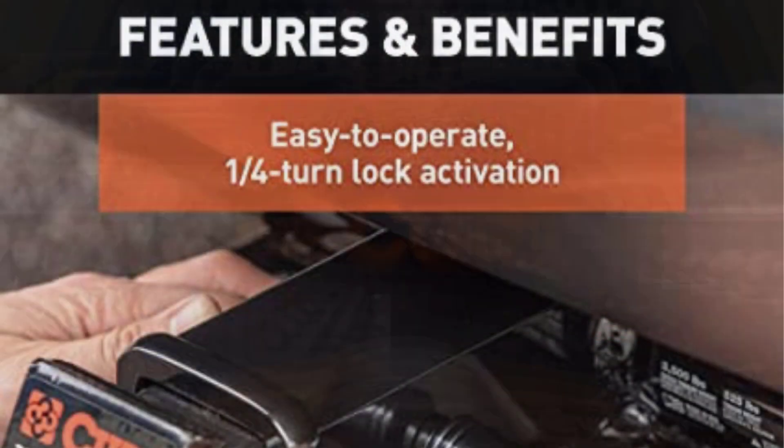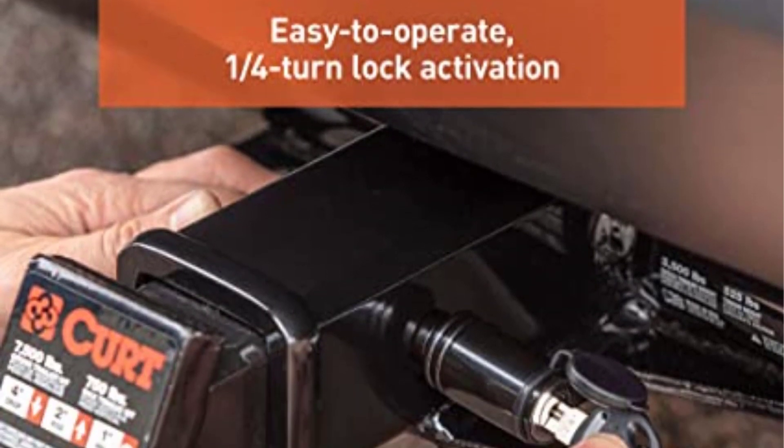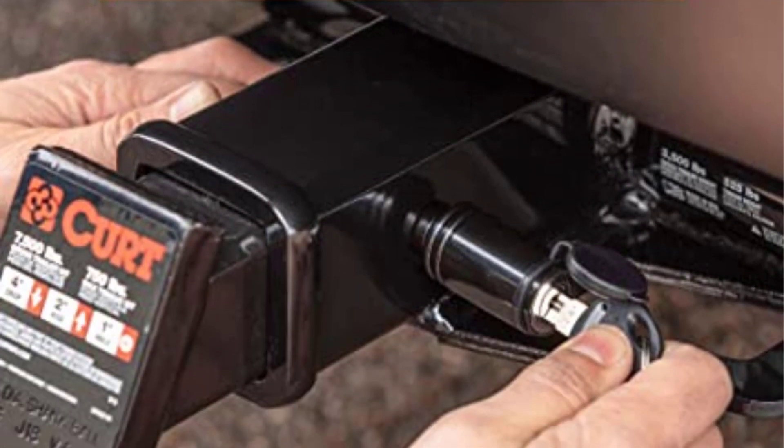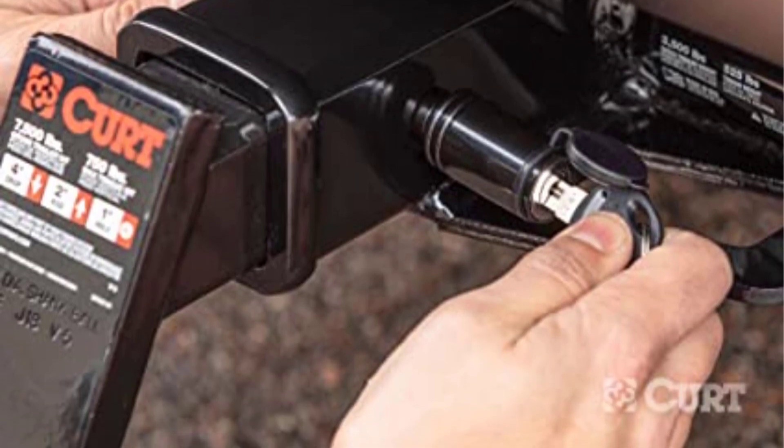Hitch locks are most vulnerable to water and dirt. To keep this KURT model safe from harsh weather conditions, it comes with a powder coat finish. I had this lock during the rainy season and haven't noticed any rust forming on the unit.